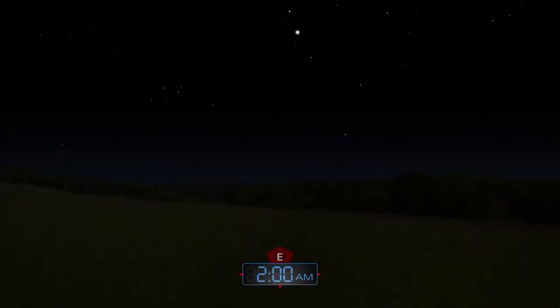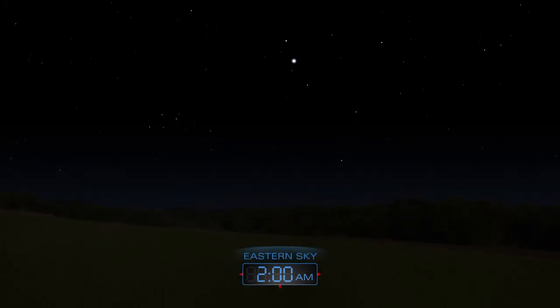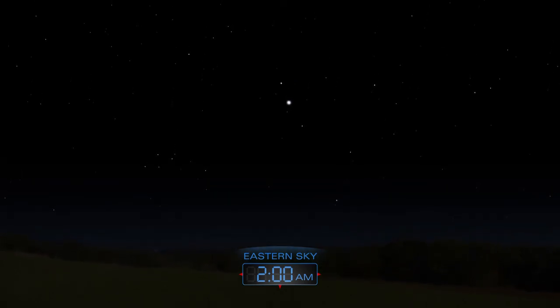The Lyrid meteor shower will be best seen in the early morning hours of April 22nd. Expect to see up to 20 bright meteors per hour after midnight.